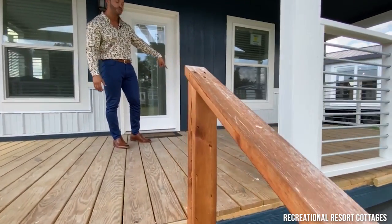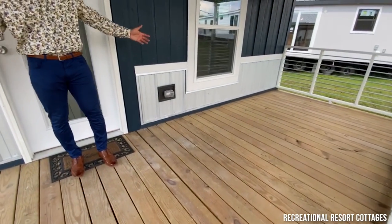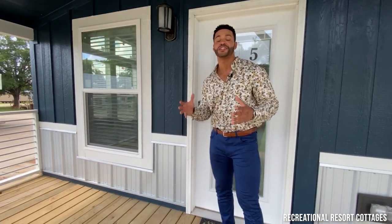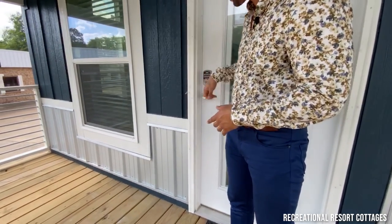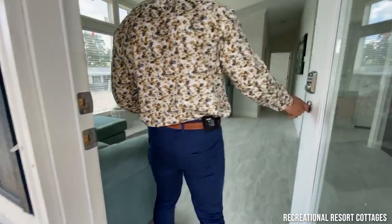Smart panel siding, gabeline accents, exterior receptacle right there so you can plug up your stereo outside and rock in your chairs. And then right here, another feature we are adding to our Multi Mansion and Mini Mansion lines are the Smart Cottage features. As you can see right here with the pushable button, you don't even need keys anymore — you put your code in and come right inside, good to go.